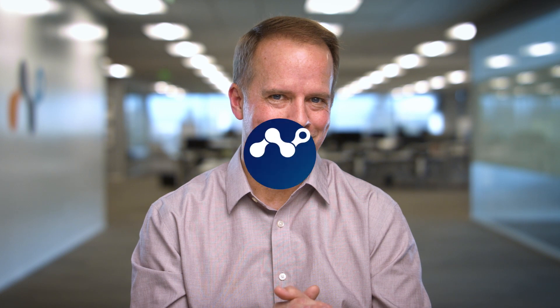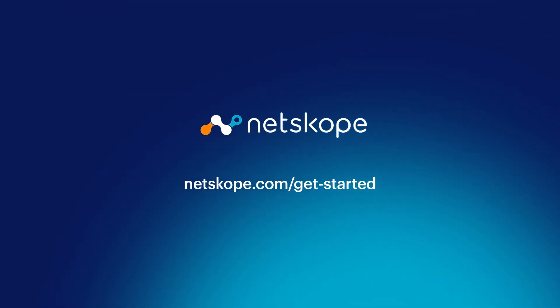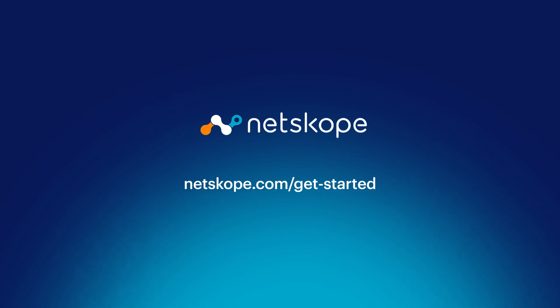So that's a little bit about SSE and Netscope. If you'd like to learn more, schedule a demo by visiting netscope.com/get-started.